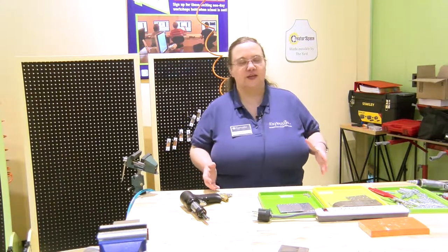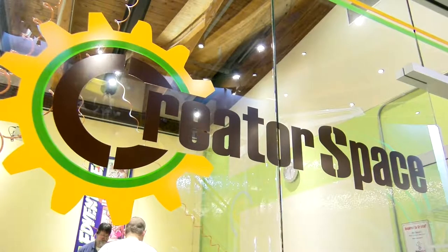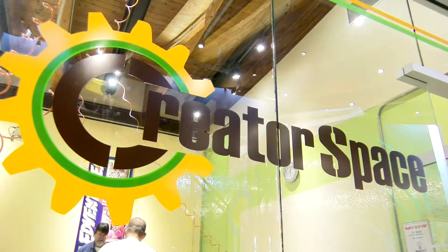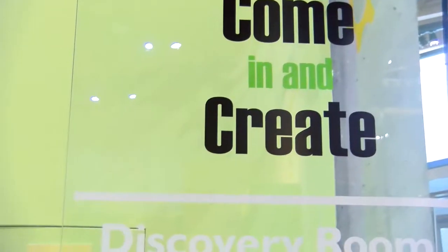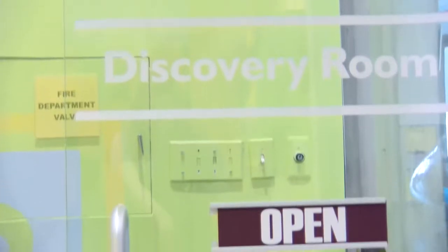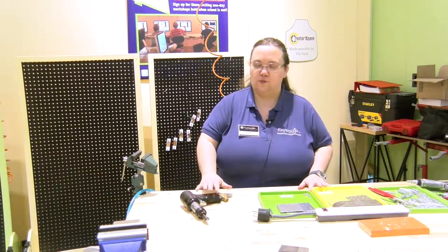My name is Jennifer Hawkins. I am a public programs associate here at Exploration Place. One of the things we are doing is working with the public to do lots of different hands-on activities and engagements to really get them involved and make education fun. Right now we are focusing on tie-ins with our new Aviation Area Design Build Fly and talking specifically about what we would use to work on airplanes.